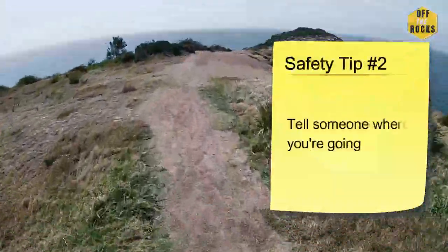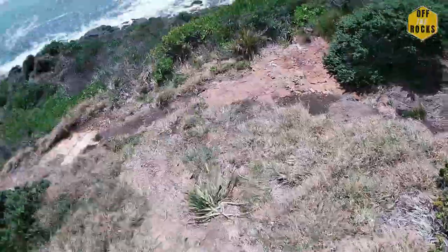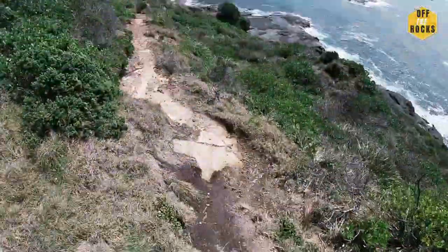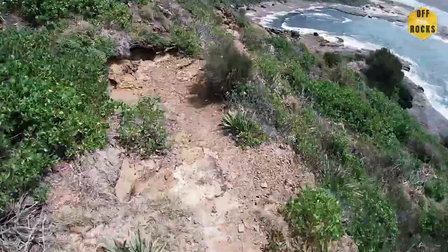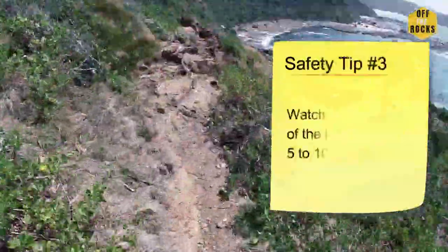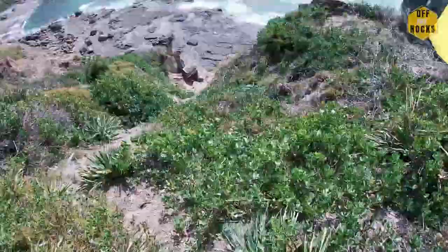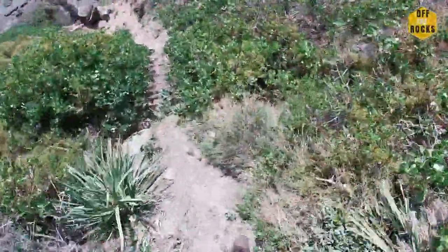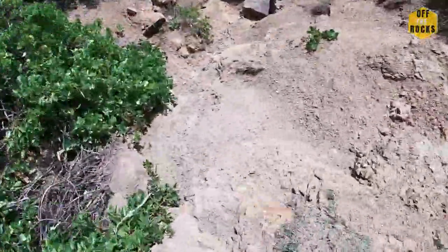The second tip is tell someone where you're going. Make sure someone knows. For my purposes, I told my wife and a few of my mates — unfortunately none of them can come today. The third safety tip is when you get to the location, just watch it. Watch the waves and see if it's safe for about 5 to 10 minutes before you go there, like I did earlier.